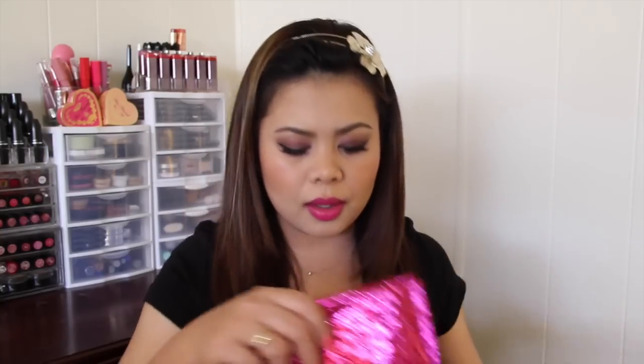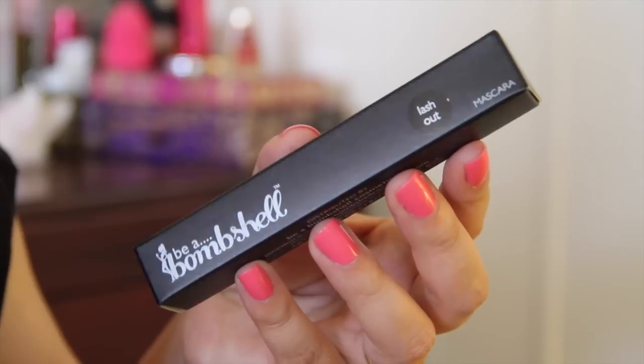I also wanted to share my June Ipsy bag. Let me go ahead and open this up. The first item I have is the Be A Bombshell Lash Out Mascara. I'm not going to open this because I'm going to put it in my upcoming giveaway.